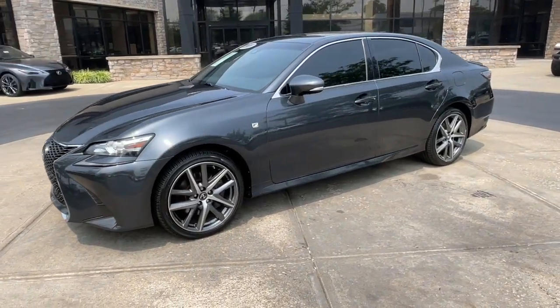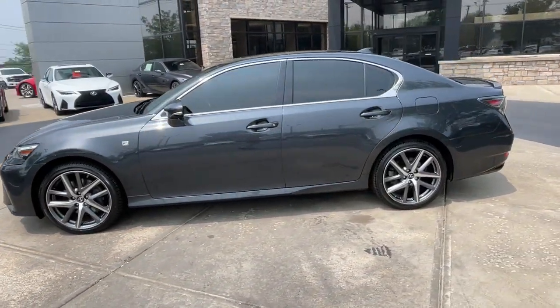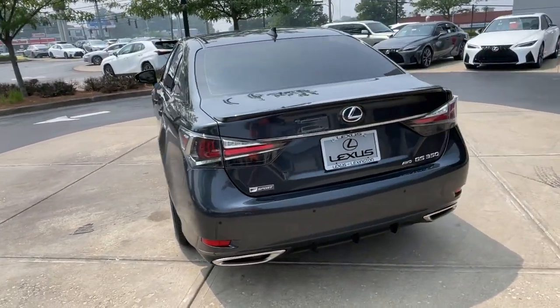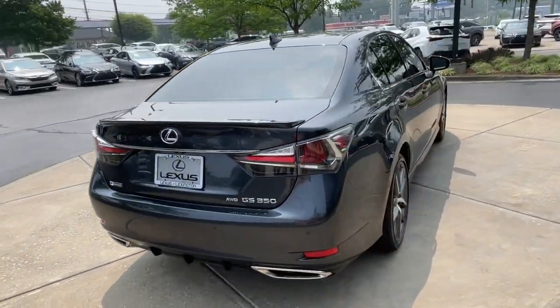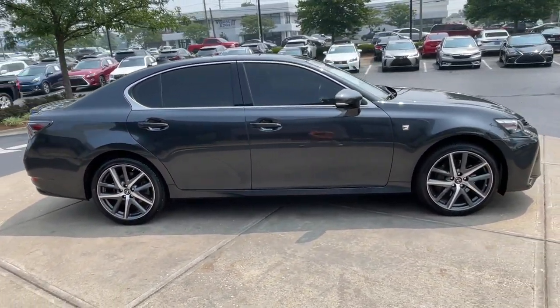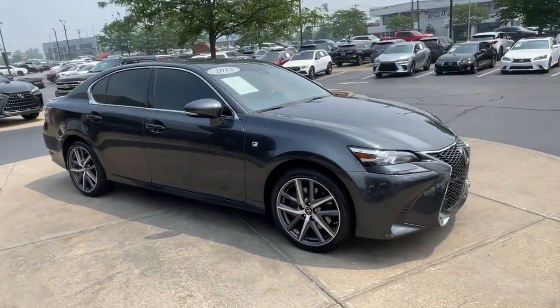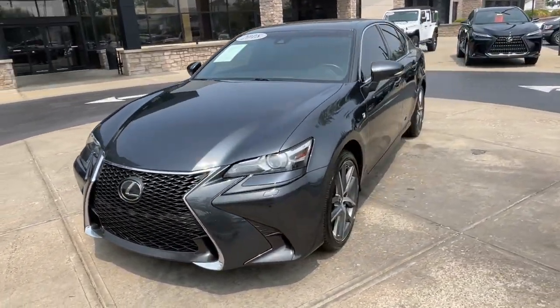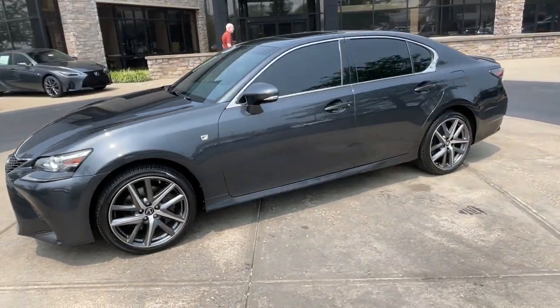Your next car could be the 2018 Lexus GS. This vehicle is an outstanding buy with fewer than 50,000 miles on the odometer. This refined GS delivers luxurious comfort and practical utility wrapped in an extraordinarily bold and stylish package. Here's a closer look at the benefits this premium midsize sedan has to offer.